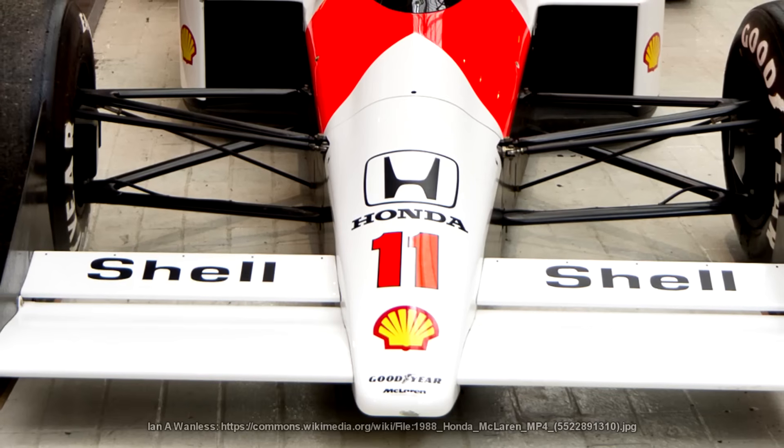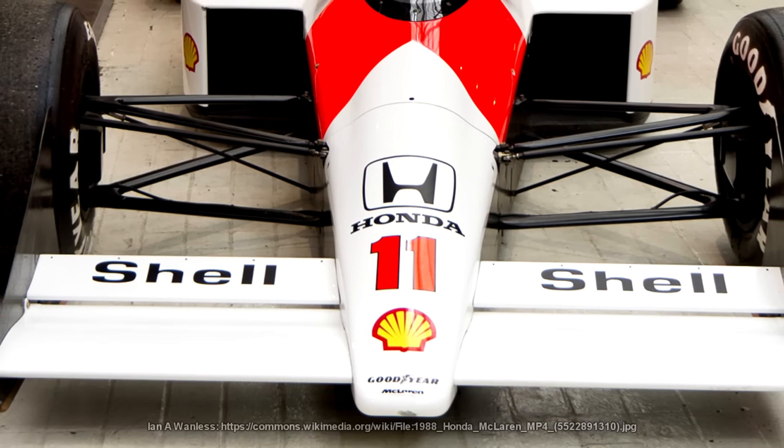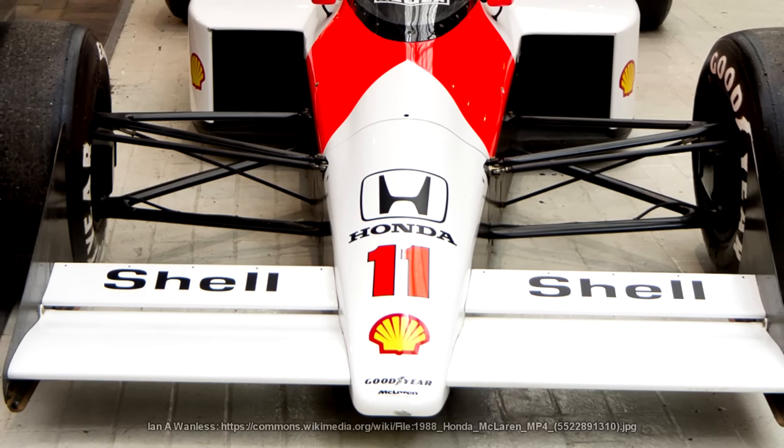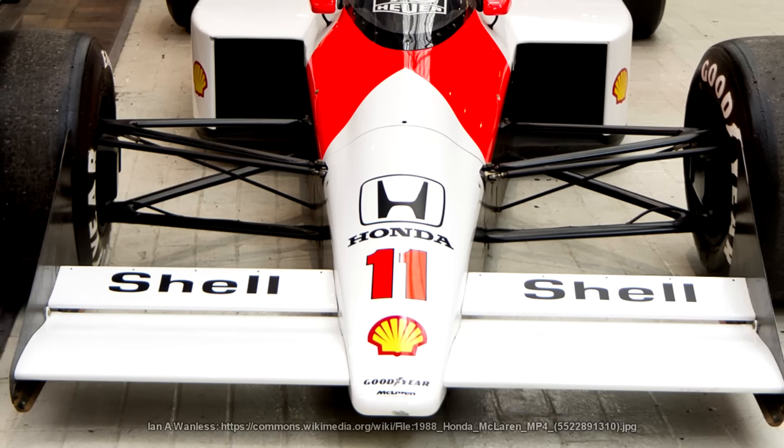So when Tyrrell turned up to the 1990 San Marino Grand Prix with an anhedral front wing — it's very tricky to say that — the other teams started looking at it and going, what's this then? Designed by Harvey Postlethwaite, this car was designed to try and take advantage of the laws of physics and aerodynamics to effectively get as much air as possible under the car and get that diffuser to do its magic.